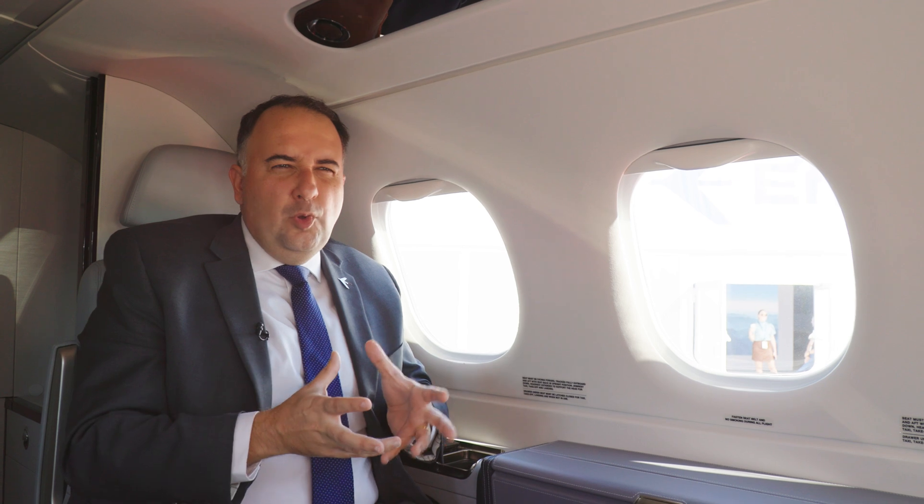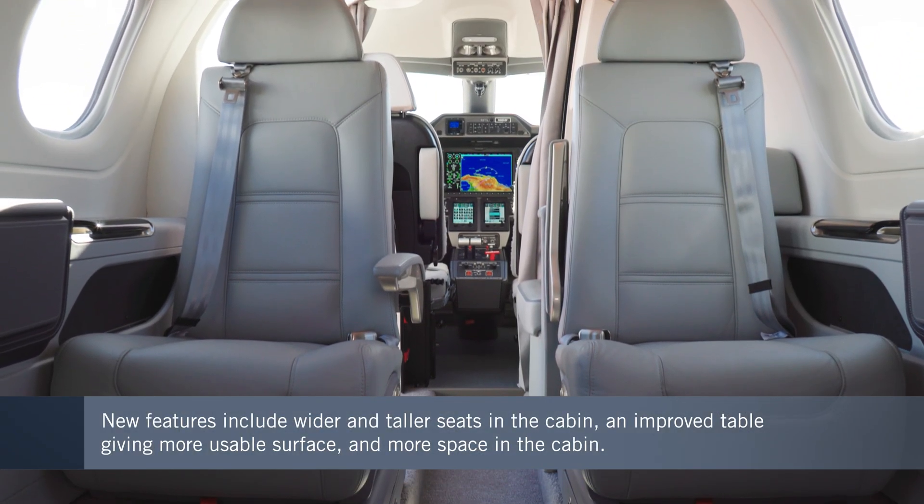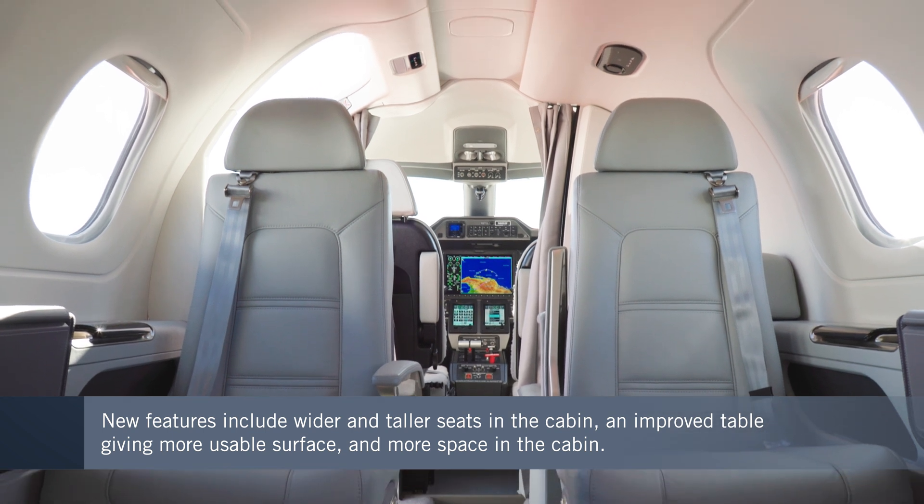The Phenom 100 EX is about experience, so let's explore that in more detail. I'll first highlight the seats, which got wider and taller, offering more comfort to passengers — it was an important redesign.